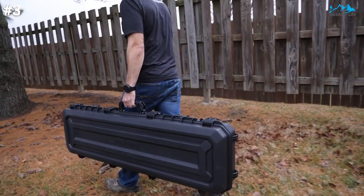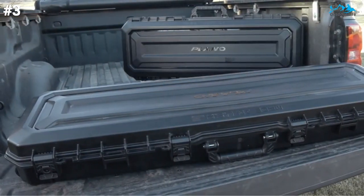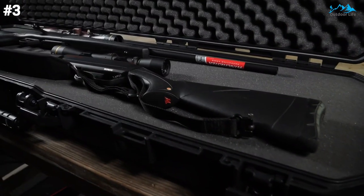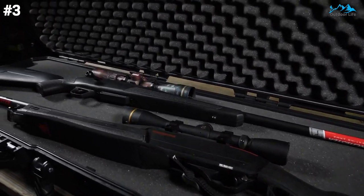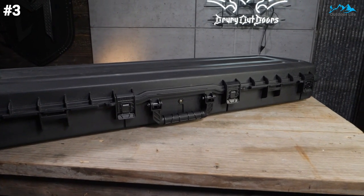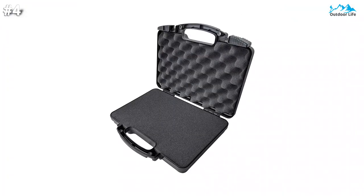Overall, this is a great choice for your rifle. It is one of the best hard gun cases with a nice locking mechanism. It looks great and will also fit in the boot of your car. This is a great quality product you can choose easily.